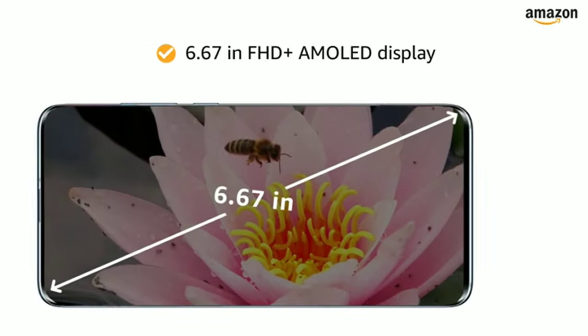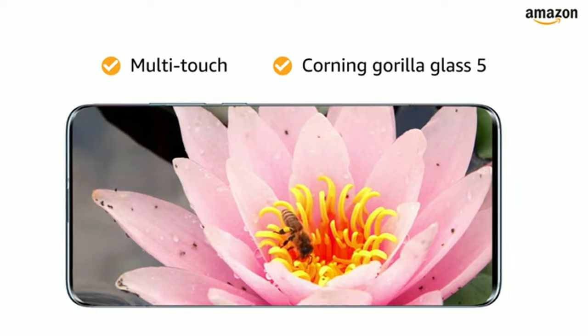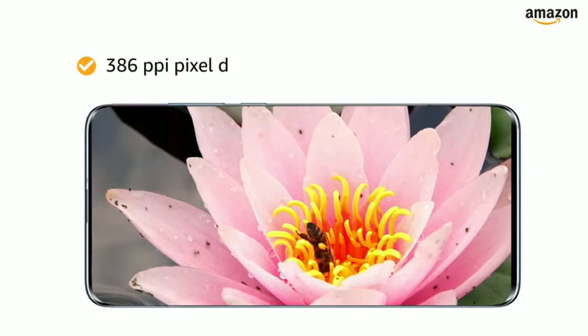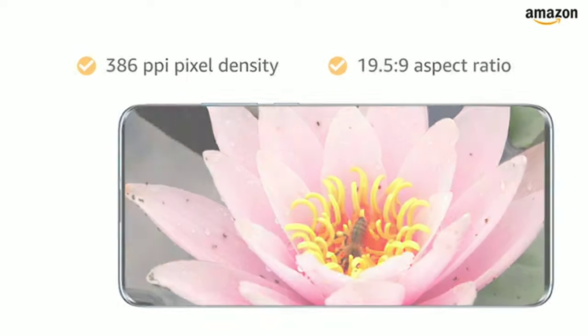The 6.67-inch Full HD+ AMOLED capacitive multi-touch touchscreen features Corning Gorilla Glass 5, a resolution of 2340 by 1080 pixels, 386 PPI pixel density, and a 19.5:9 aspect ratio, letting you have an immersive viewing experience.